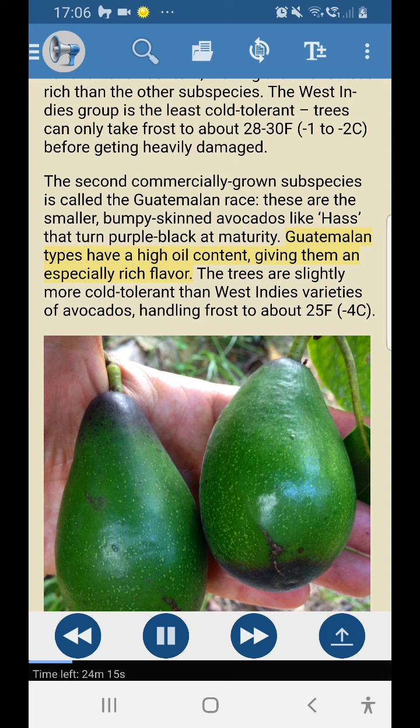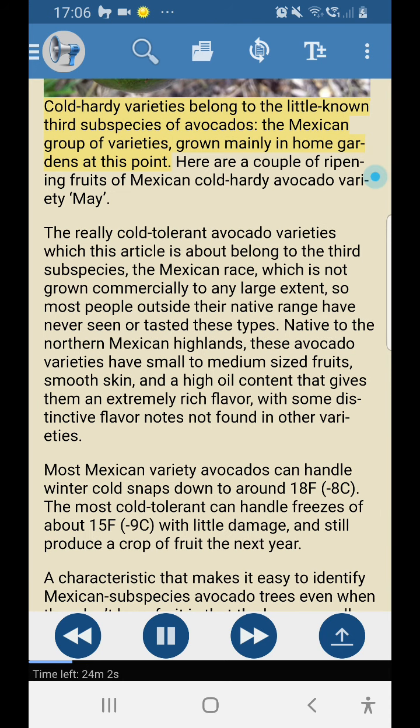Guatemalan types have a high oil content giving them an especially rich flavor. The trees are slightly more cold tolerant than West Indies varieties, handling frost to about 25°F (-4°C). Cold hardy varieties belong to the little-known third subspecies — the Mexican group — grown mainly in home gardens. Native to the northern Mexican highlands, these avocado varieties have small to medium-sized fruits, smooth skin, and a high oil content that gives them an extremely rich flavor with some distinctive flavor notes not found in other varieties.